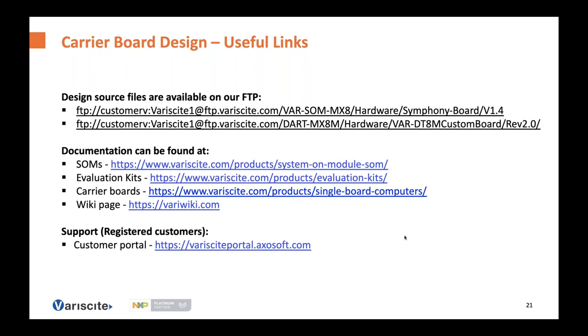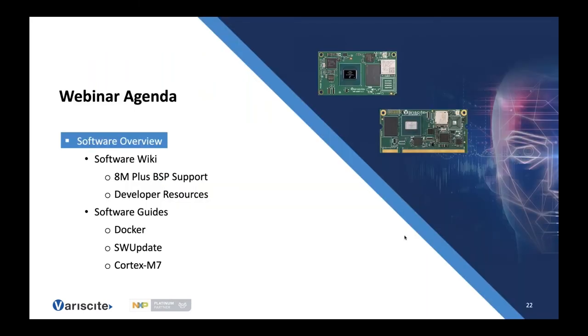Thank you for your attention. I'll pass it on to Nate who will discuss the software side. Hello everybody, my name is Nate Drude, part of Variscite's software engineering team. Today I'll be giving you an introduction to Variscite software support for the ADEM Plus. We'll start by looking at our software wiki, which will show us the BSP support for the ADEM Plus, developer resources, and I'll finish by walking through several software guides for Docker, SW update, and the Cortex-M7.